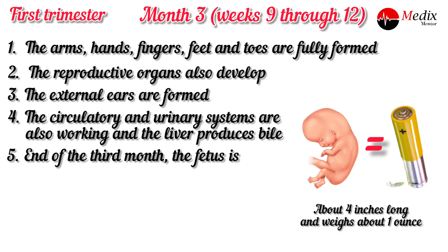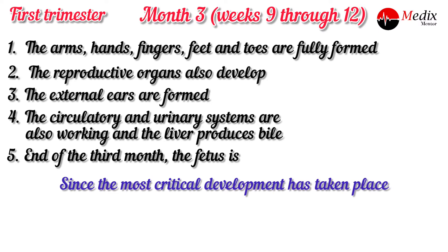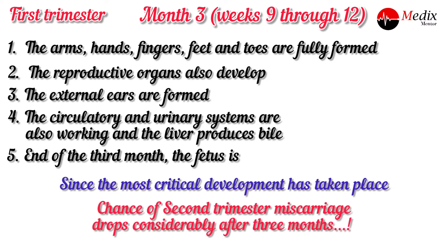At the end of the third month, the fetus is about four inches long and weighs about one ounce — equal to a battery. Since the most critical development has taken place, the chance of miscarriage drops considerably after three months.